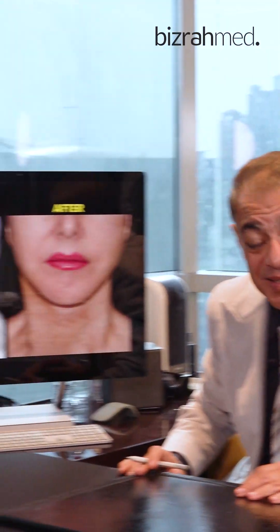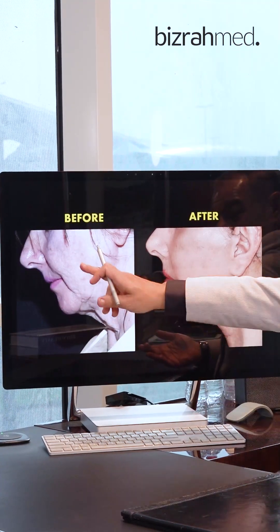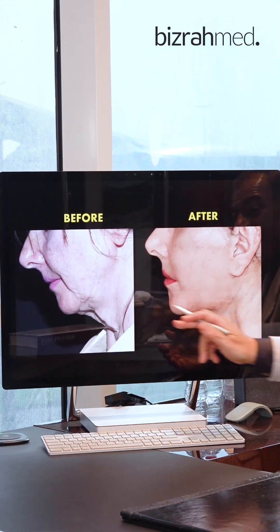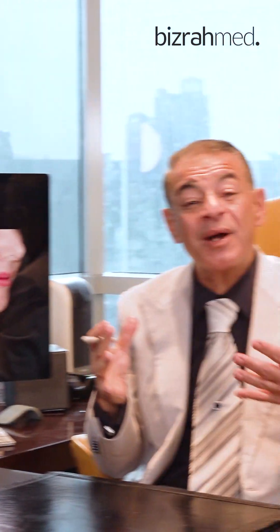It looks like a completely different person actually. This patient looks like mother and daughter — not the same patient. The patient told me that people told her it was her daughter, not herself. The nasolabial line is reduced, the marionette line is reduced, the corner of the mouth is in normal position. Look at the neck — it's a completely different face, honestly. It's really magic. That's really the advantage of our technique and why it is distinguished from other techniques.